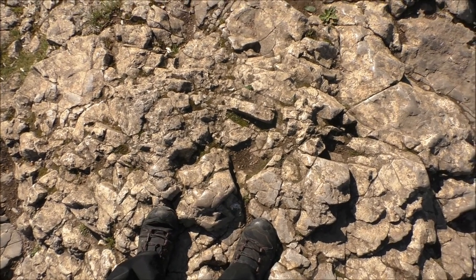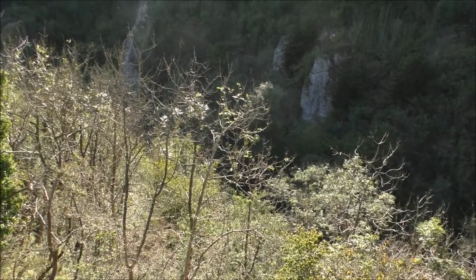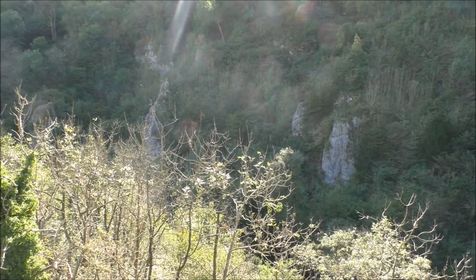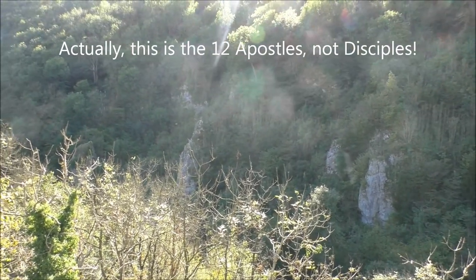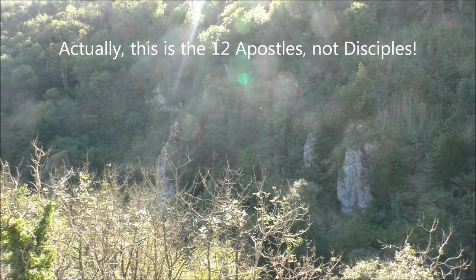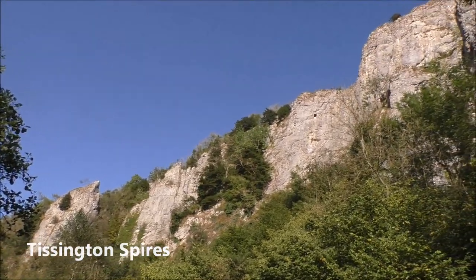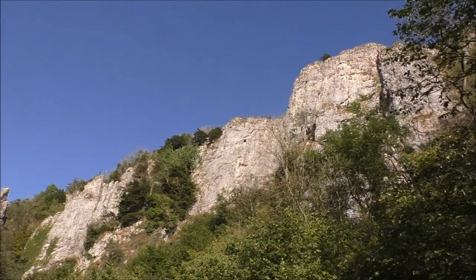Right, so at the minute I'm stood right on top of Love's Leap - a stone coming out of the rock face of the 12 Disciples. This magnificent rock face is known as the Tissington Spires.